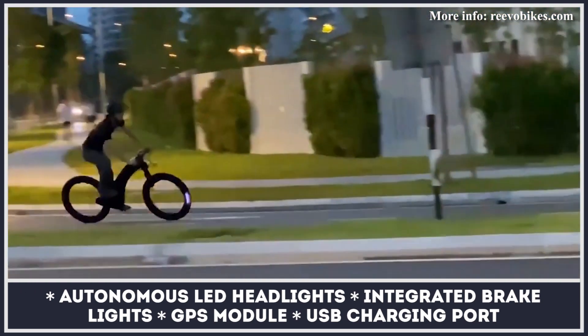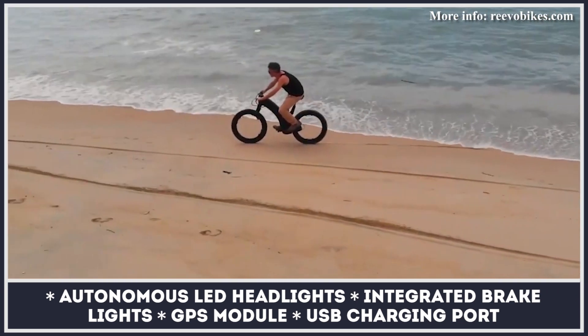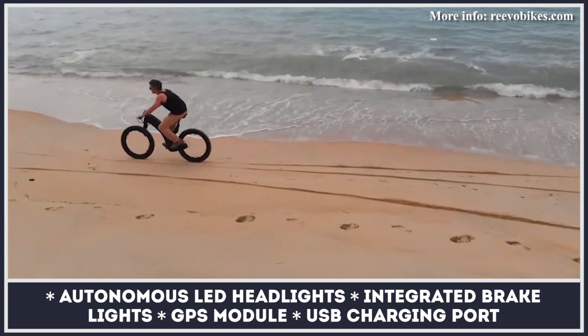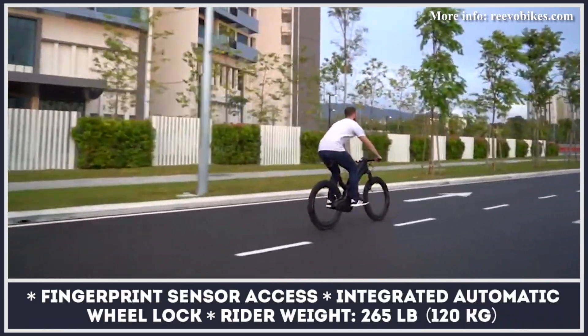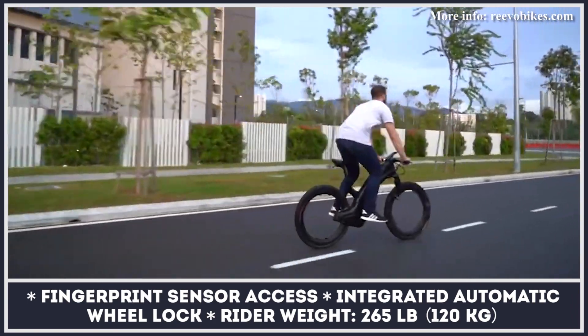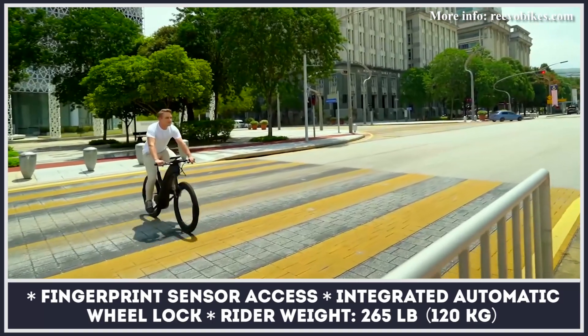The US-bound version of the bike gets a 750-watt hubless motor, while the European variant has a reduced capacity 250-watt unit. Both are wired to a 48-volt battery with 500-watt-hours of capacity. Other interesting features of the Revo include a three-step anti-theft system with fingerprint sensor, electric wheel lock, and standard GPS.